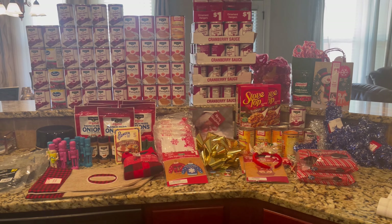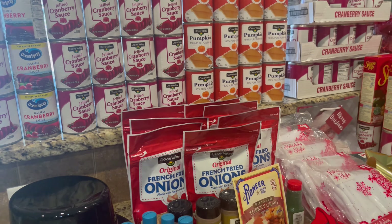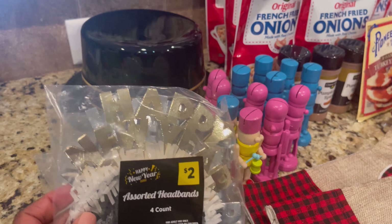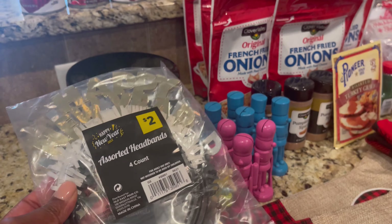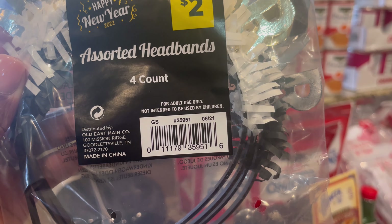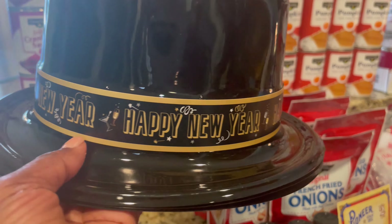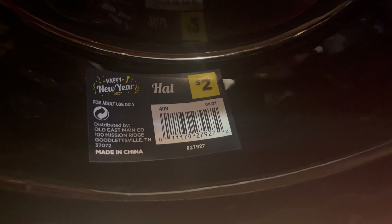So this is everything I picked up. Let me come a little closer so I can show you guys everything and the barcodes. I got a bunch of the Happy New Year stuff, and I got these because there's no date on them — it just says Happy New Year. So, just in case next year I decide to have me a little party, it's still good. So, this is the barcode for that. I got three of the hats, and it says Happy New Year — it doesn't say anything about 2022. So, this is that barcode.